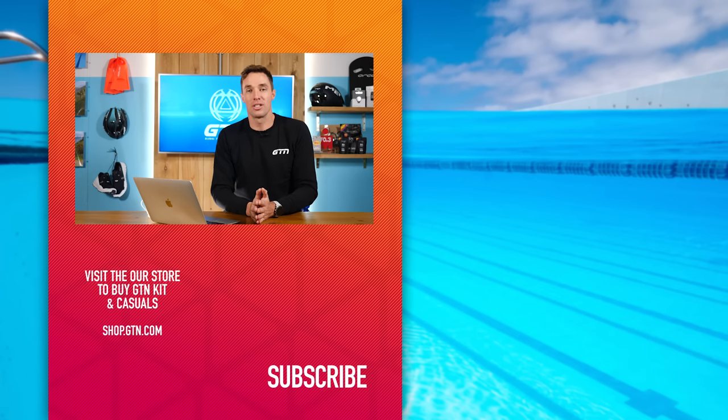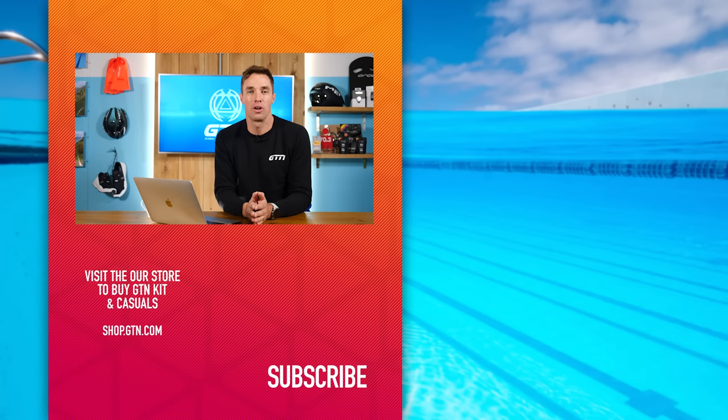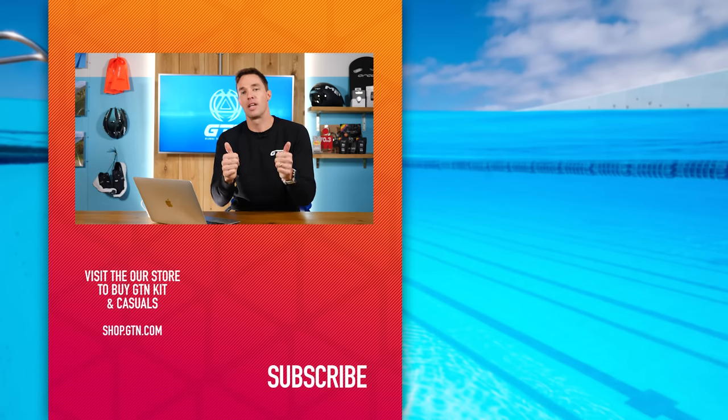I hope we've answered some of your questions on swimming today. If you have your own questions on swimming, leave them in the comment section below and we could be answering them in a future episode of GTN Coaches Corner. Thanks for watching and we'll see you next week.